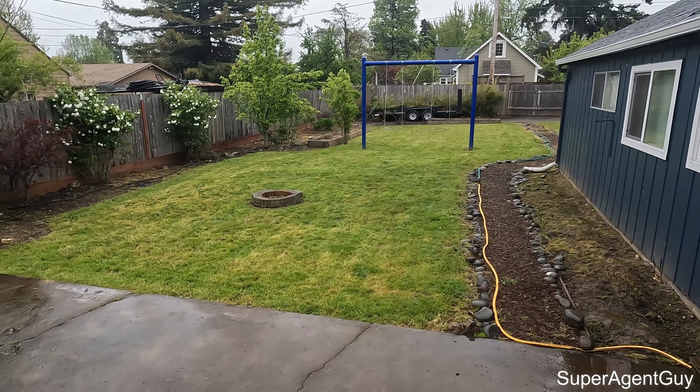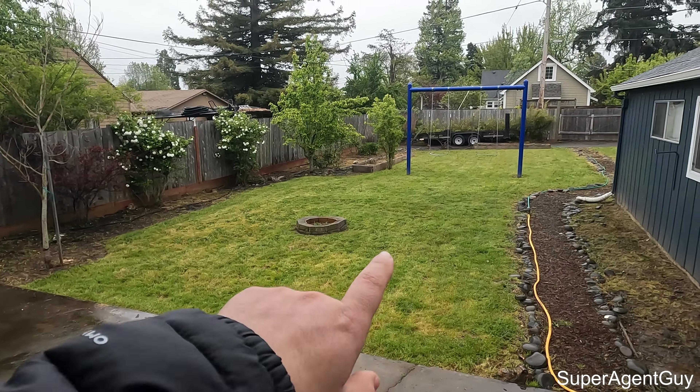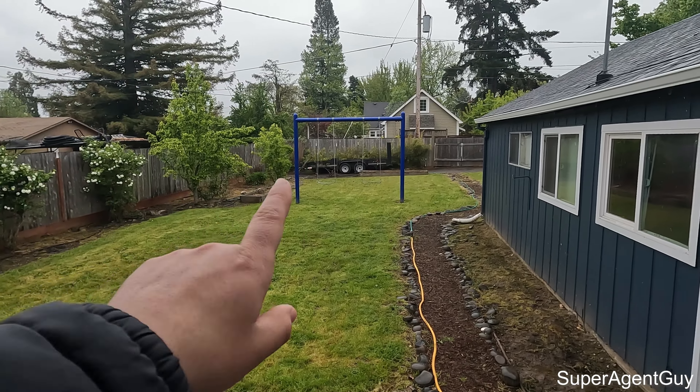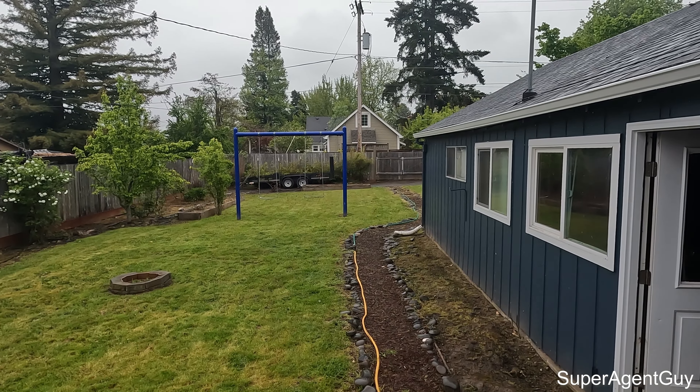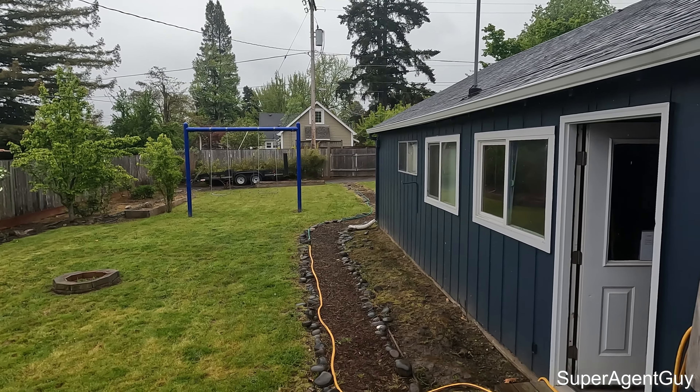We do have a concrete patio sitting area here to the left. The property goes all the way back to that fence there, and then you have a gate in this alleyway which you can access from the back. You can see that they've put a trailer back there.